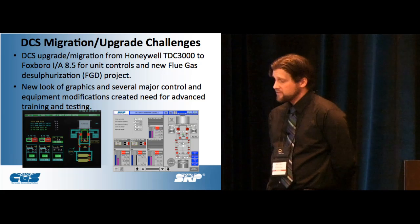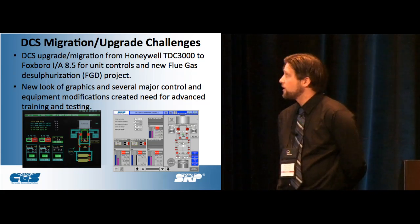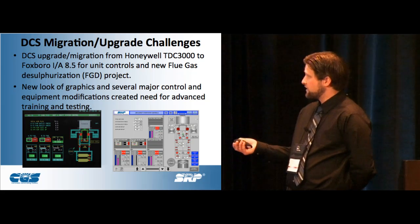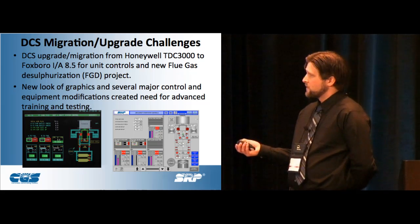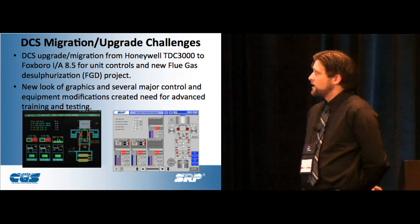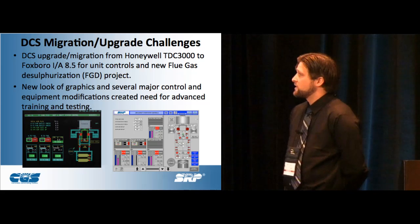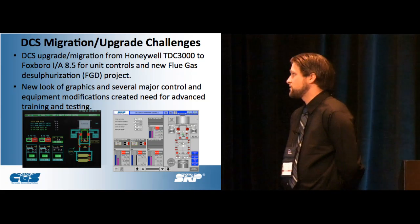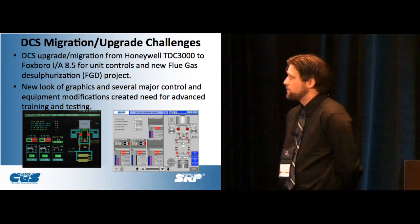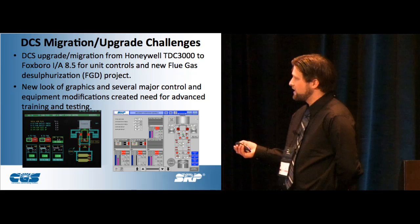We actually upgraded from Honeywell TDC 3000 to IA85, which is a Foxboro product. What you're seeing there is the actual difference in the graphics. We have operators who have been looking at the Honeywell system since 1993 — almost 15 years before we started thinking about this project. This is kind of the difference in the look between the Honeywell and the IA system.